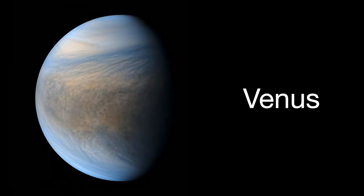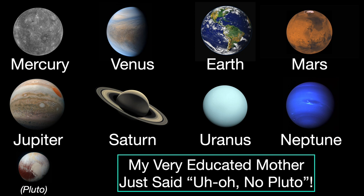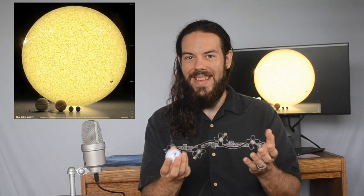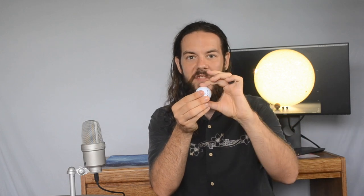And we can do this using a simple golf ball. So first things first — let's list the eight planets in order of their distance from the Sun: Mercury, Venus, Earth, Mars, Jupiter, Saturn, Uranus, and Neptune. Now, while Pluto was a planet for a very long time, it's not anymore. But if you're like me, you're still very fond of it. So if you want a great way to remember the order of the planets, you can simply memorize this phrase: 'My very educated mother just said, uh-oh, no Pluto.' The first letter of each of these words is the same as the first letter of the planet, and it's a reminder that Pluto used to be among them. Now the Sun is the biggest thing in the solar system, so to understand the sizes and scales of everything, let's take that Sun and squish it down to the size of a golf ball.